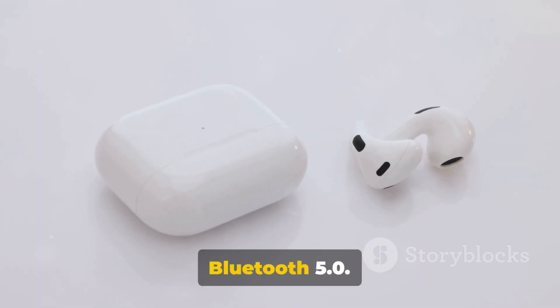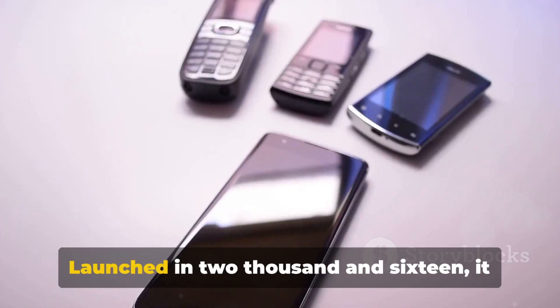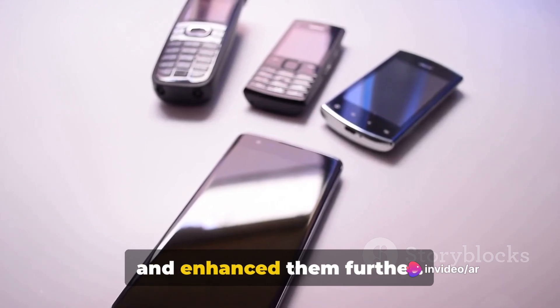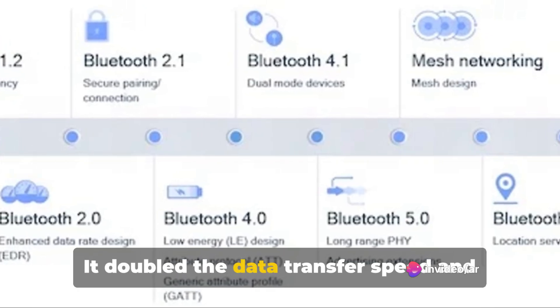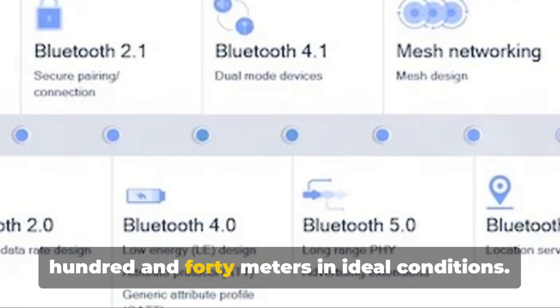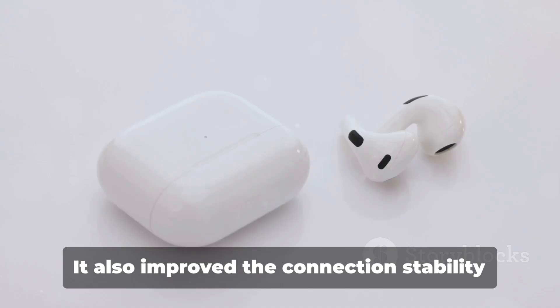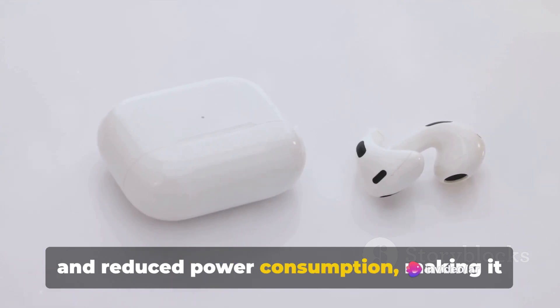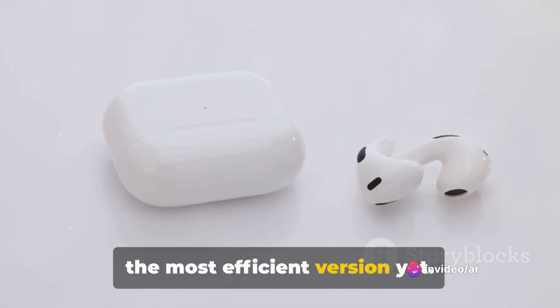Now let's talk about the latest version, Bluetooth 5.0. Launched in 2016, it took the features of Bluetooth 4.0 and enhanced them further. It doubled the data transfer speed and quadrupled the range, reaching up to 240 meters in ideal conditions. It also improved connection stability and reduced power consumption, making it the most efficient version yet.